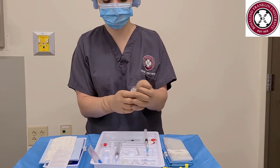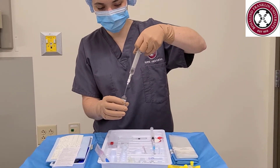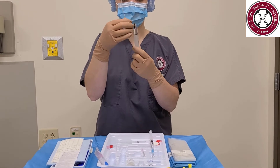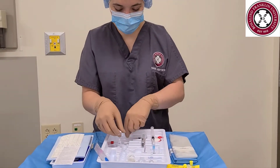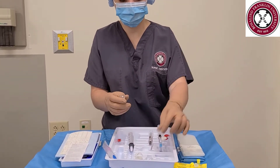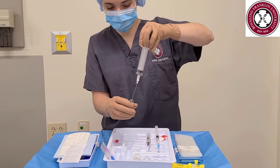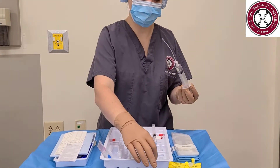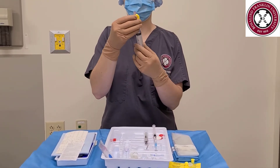We will be using saline for our loss-of-resistance technique. It is acceptable to use either 2ml of air, 2ml of saline, or a combination of both while performing your loss-of-resistance technique. Draw up 2ml of saline. Remove the filter straw from the loss-of-resistance syringe and carefully set it down on your tray. Now attach the filter straw to your 20ml syringe and draw up your test dose.